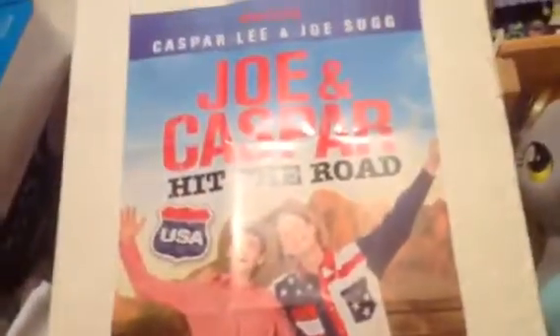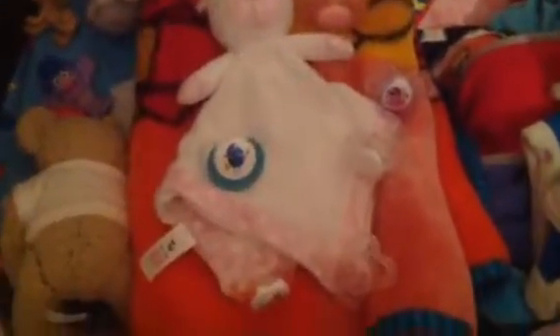And over here I've got my Joe Sugg poster, and then my Joe and Caspar Hit the Road USA poster. And that up there is for when I get in the Caspar Lee poster. I've got my tripod down there. This is the crib — so if you've watched my little announcement video, that's her space.